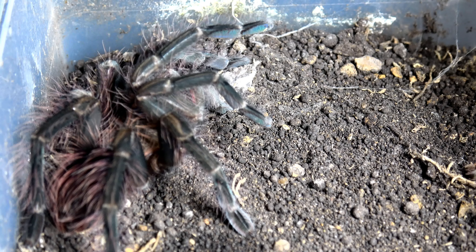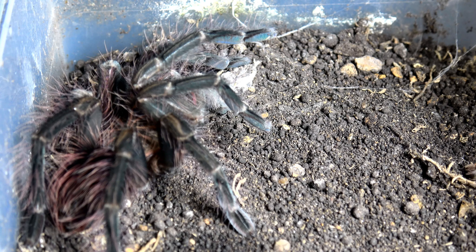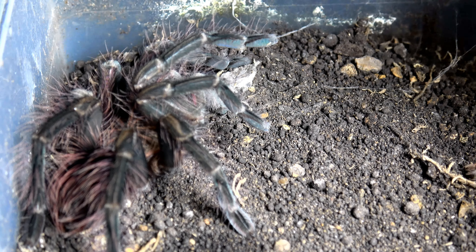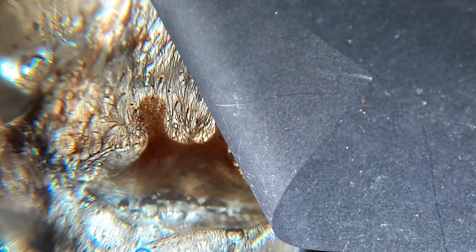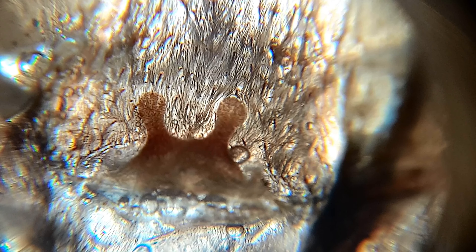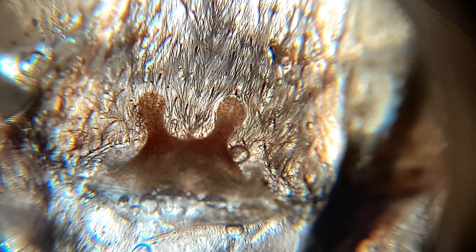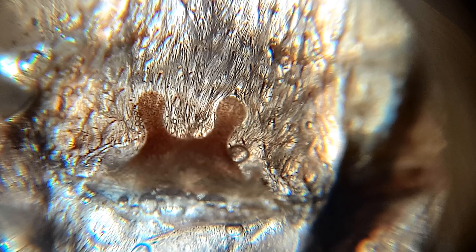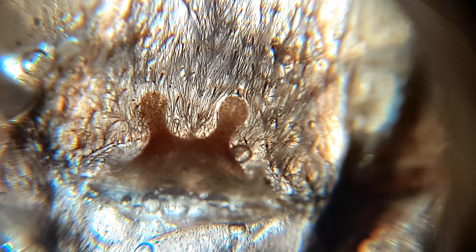Let's go check out the molt because I can't remember if she was a male or female. Looking at the molt of my Pamphobeteus mascara, it is obvious - it's a female, spermathecae staring right at us in the face right there. Excellent stuff!